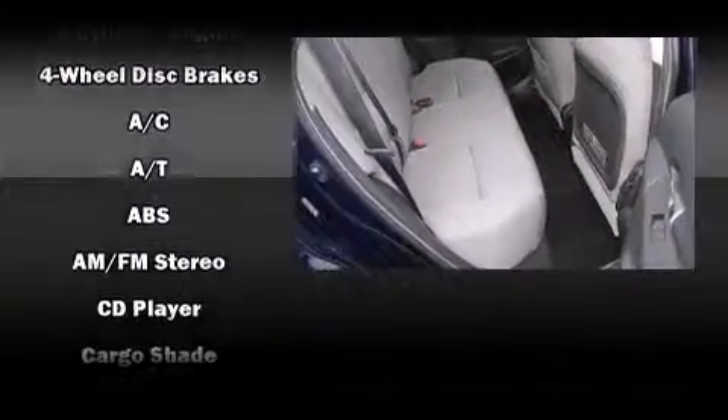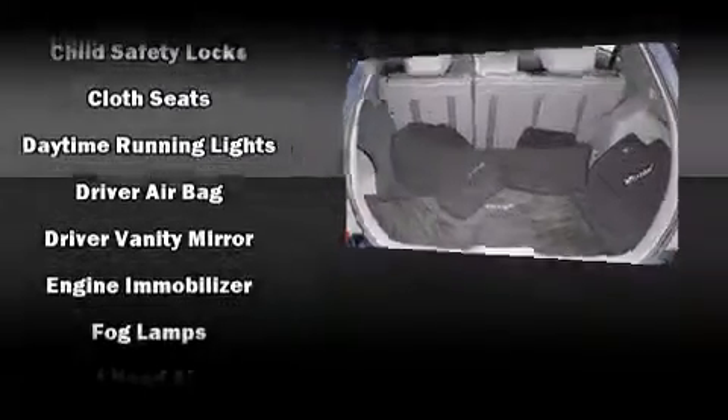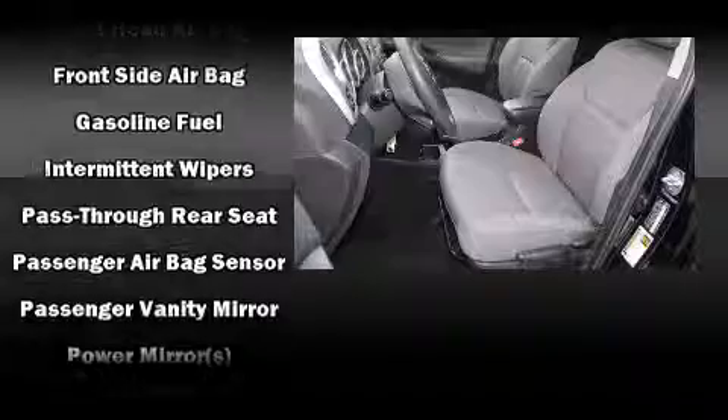Passengers are protected by various safety and security features, including dual front impact airbags, front and side impact airbags, traction control, brake assist, and anti-whiplash front head restraints.